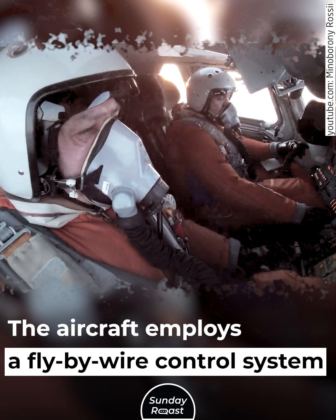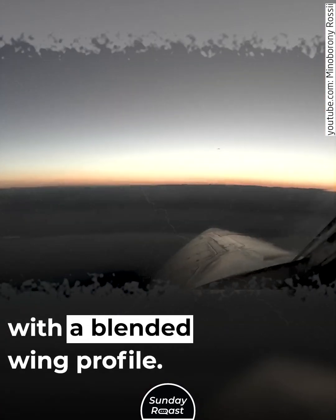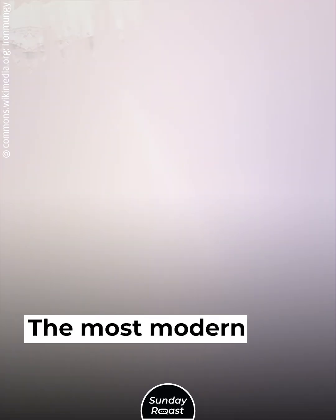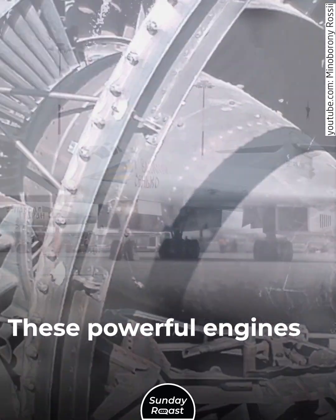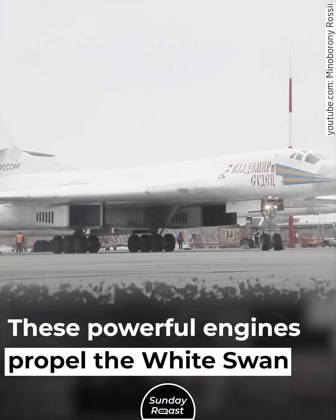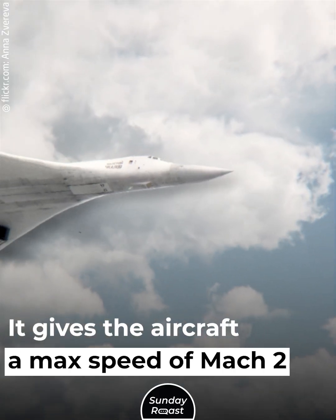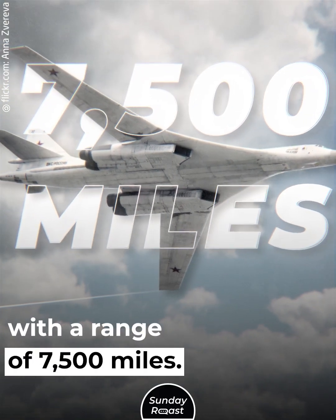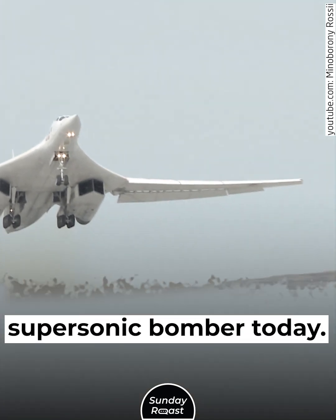The aircraft employs a fly-by-wire control system with a blended wing profile. Four engines are spread across the aircraft's wings. The most modern versions of the Black Jack use NK-32-02 engines. These powerful engines propel the White Swan with 55,000 pounds of thrust, giving the aircraft a max speed of Mach 2 with a range of 7,500 miles. That makes it the largest and fastest supersonic bomber today.